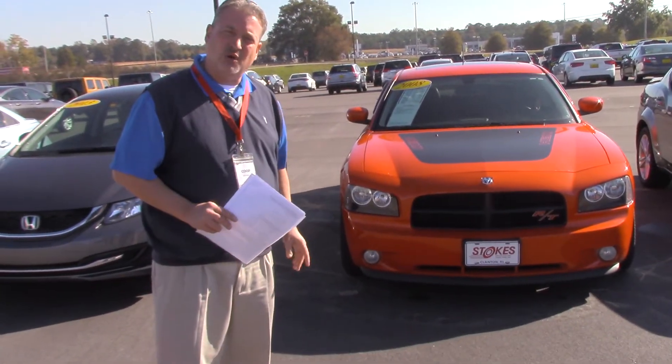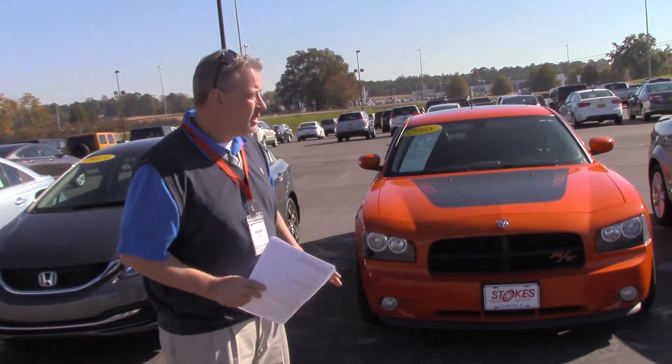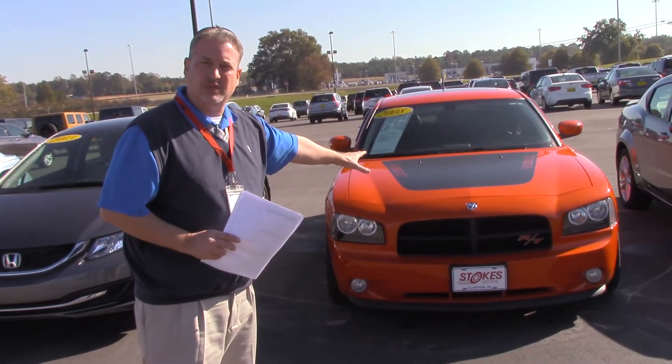Give me a call, 205-362-1986, Al Cooper. Let's get you in this Charger right here with the Hemi.